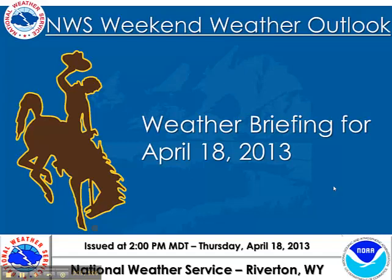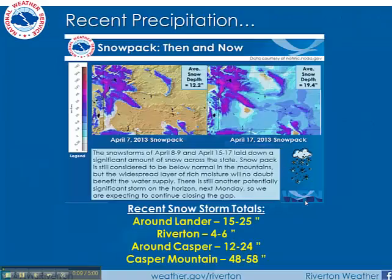Hello again from the National Weather Service office in Riverton, Wyoming. Here is your weekend weather outlook or briefing. Before we go into the forecast, take a look at recent precipitation snowpack — then and now. Then being April 7th, 2013 — not a whole lot of snow; in fact, no snow really across the lower elevations on April 7th.